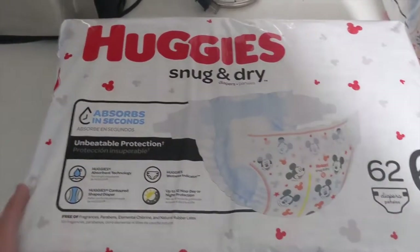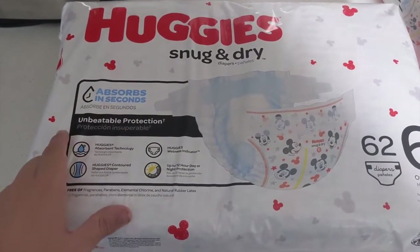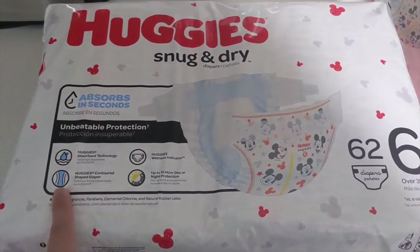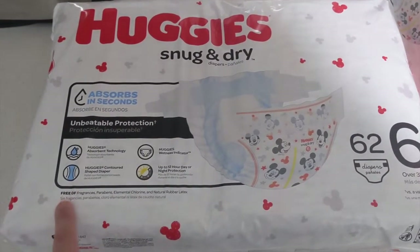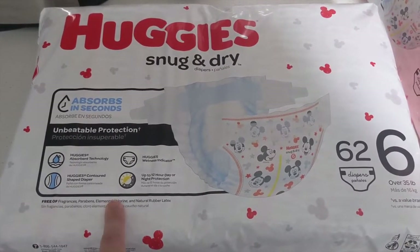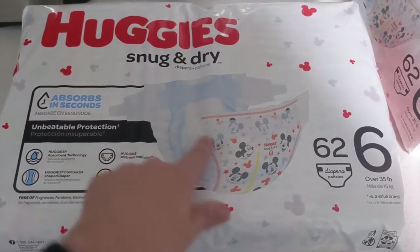Right away you see some of the features here. Huggies claims absorption in seconds, unbeatable protection, absorbent technology, a contoured shape, a wetness indicator, and up to 12 hours of protection for day or night. It's also free of fragrances, parabens, elemental chlorine, and natural rubber latex. The bag shows you the Mickey Mouse design with the wetness indicator on the front.